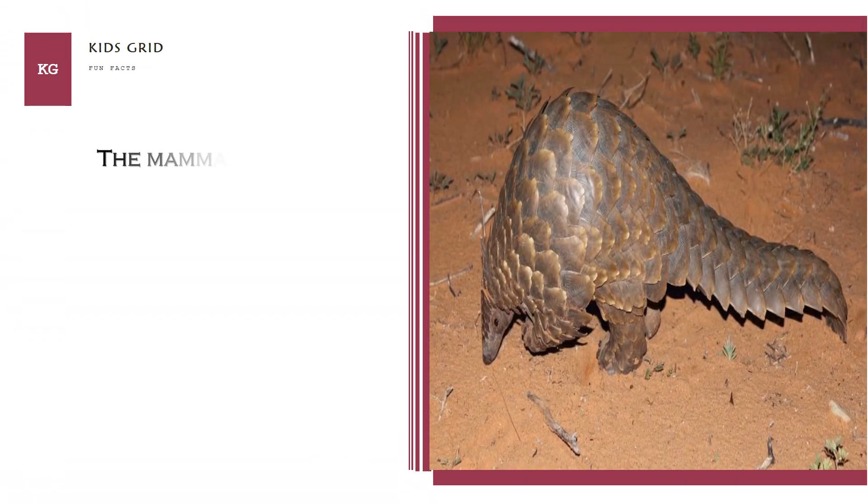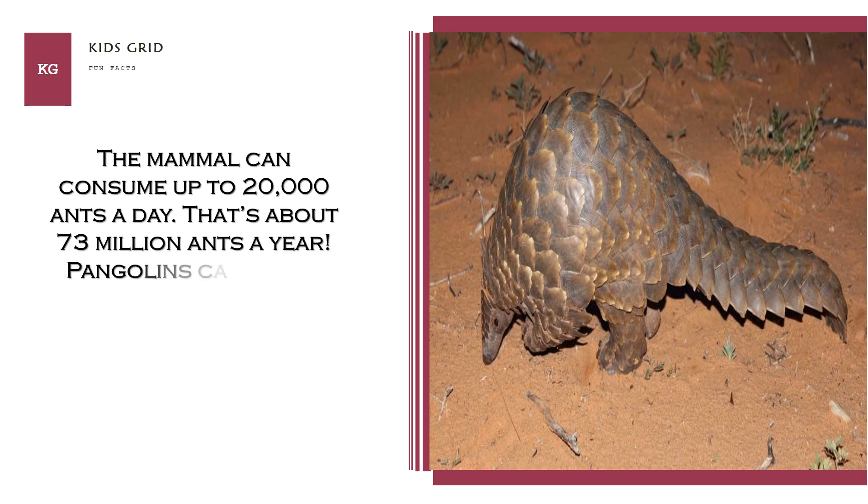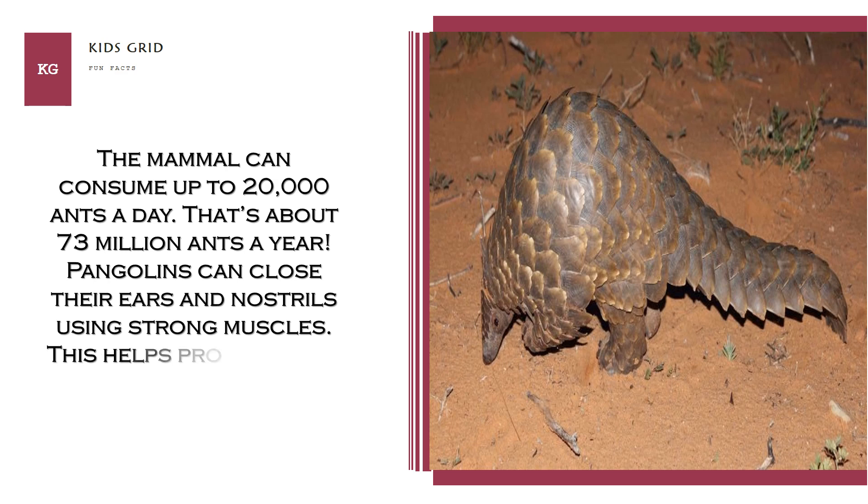The mammal can consume up to 20,000 ants a day — that's about 73 million ants a year. Pangolins can close their ears and nostrils using strong muscles, which helps protect them from ant attacks.